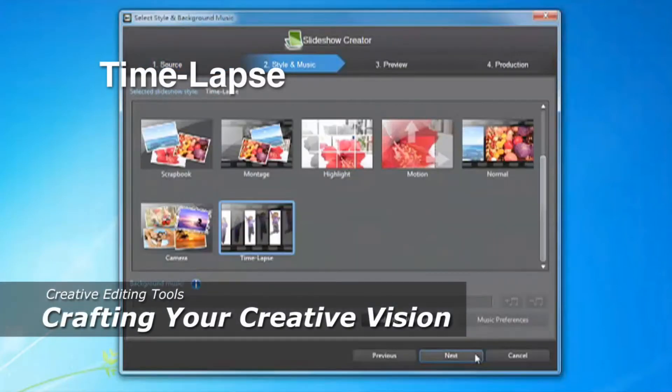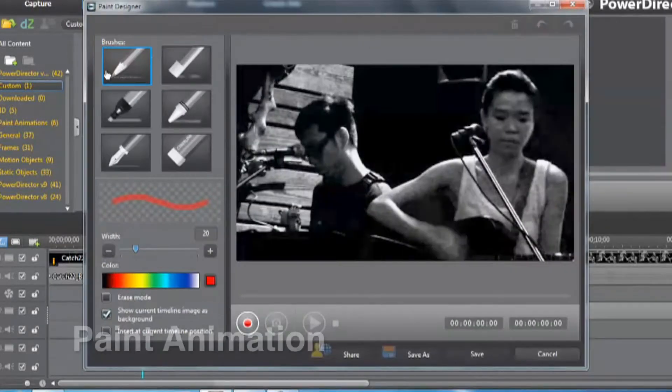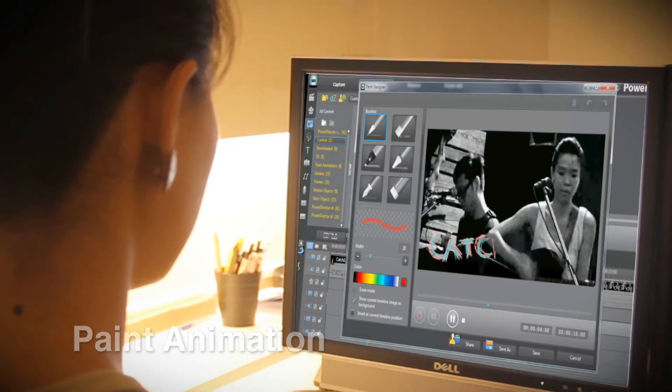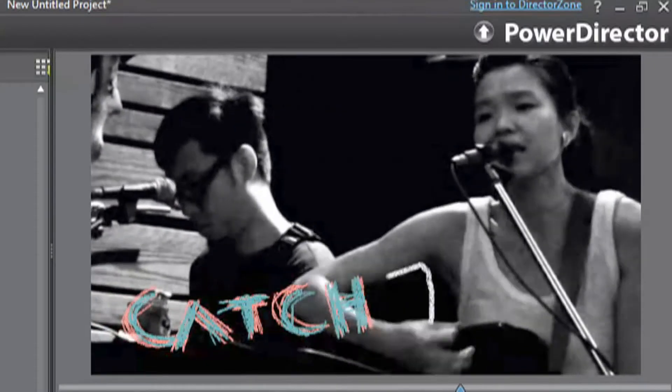Exploring new possibilities? That is what being creative is all about. PowerDirector Ten offers over 300 editing tools to create professional effects. You've got all you need to realize the most creative visions.